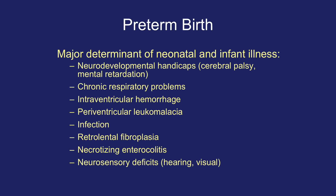Preterm birth is a major determinant of neonatal and infant illness. This includes neurodevelopmental handicaps such as cerebral palsy or mental retardation, chronic respiratory problems, intraventricular hemorrhage, periventricular leukomalacia, infection, retrolental fibroplasia, necrotizing enterocolitis, and neurosensory deficits such as hearing and visual impairment.